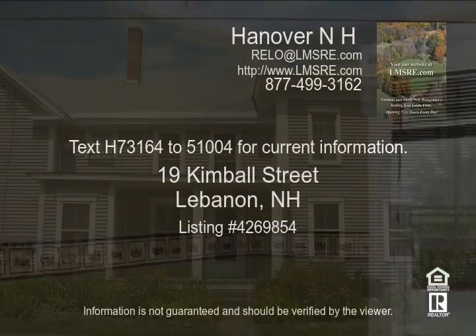Text 8316 to 51004 for current information.